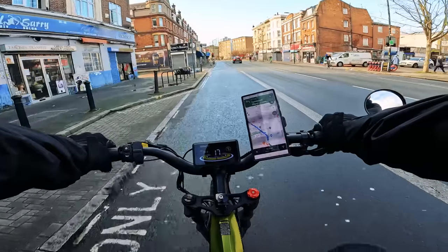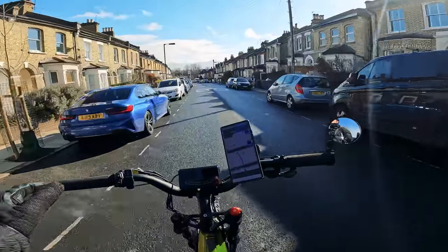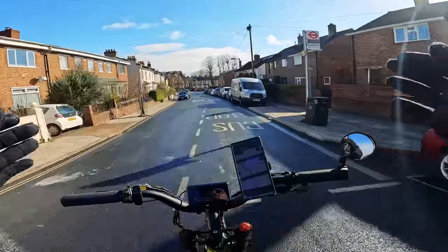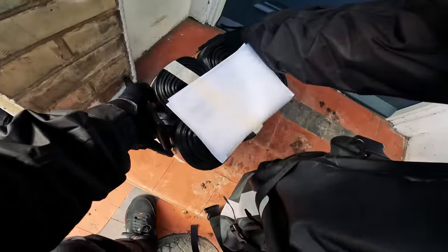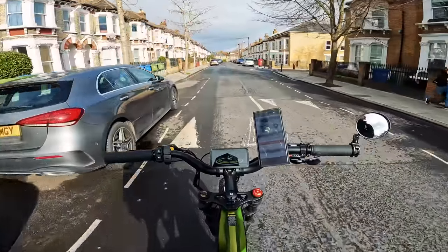As soon as I've done this job I'm going to turn back around and head straight into central London. What a beautiful morning — it's going to be 14 degrees today, which I think I'm overdressed for. Absolutely beautiful morning. There we go, there is the first one done. Now let's head up into the city.